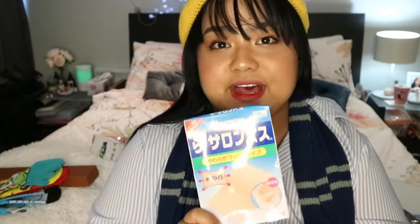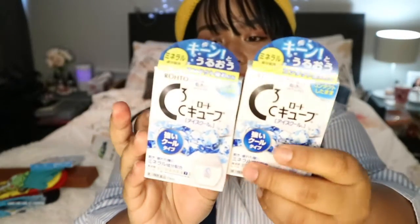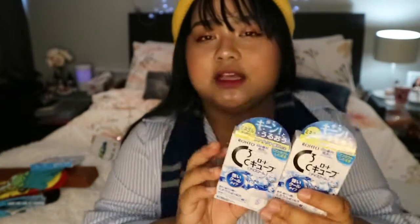I got Salonpas — of course, great if you don't want to travel with heavy medication. I also got Rohto eye drops — this is my favorite variant, the cooling one. This is level 7 and I got a level 8 as well. This is really good especially if you wear contact lenses like me — it really refreshes and awakens you.